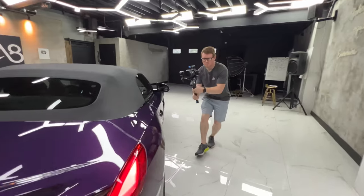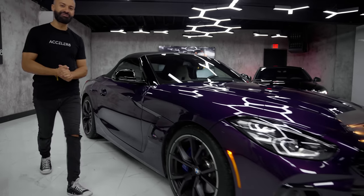What is up internet world and welcome back to Accelerate. I'm Mike, he's Ian. Today we're bringing you the BMW Z4 M40i.